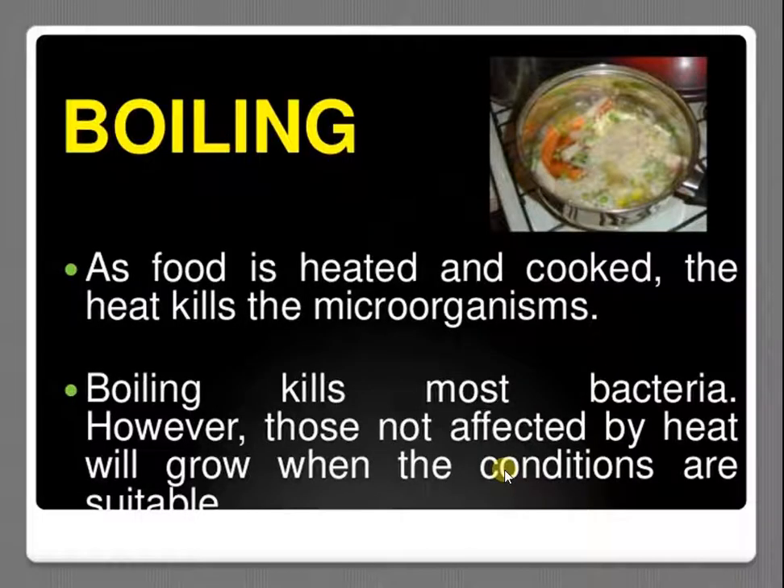Another method of food preservation is boiling and heating. As food is heated and cooked, the heat kills the microorganisms. Boiling kills most bacteria. However, those not affected by heat will grow when the conditions are favourable.